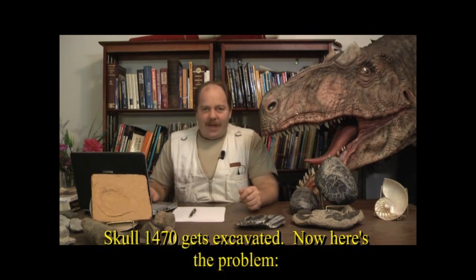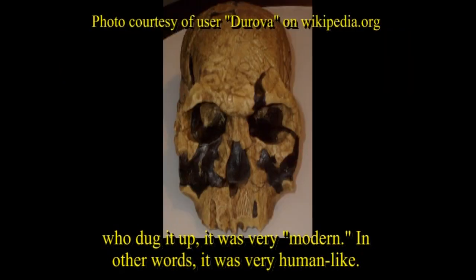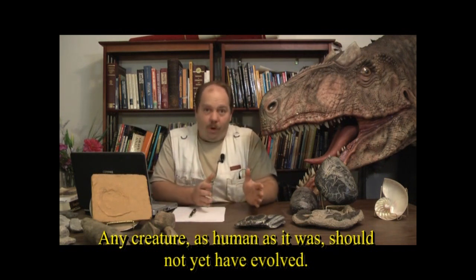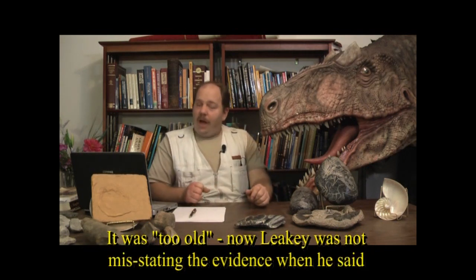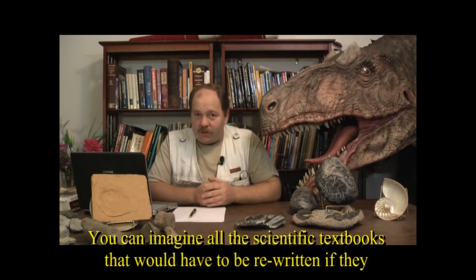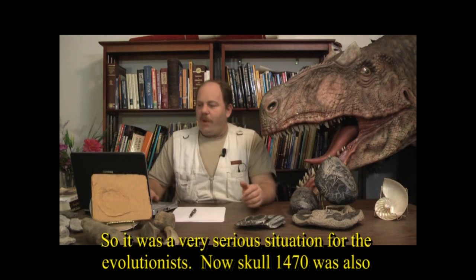Skull 1470 gets excavated. It was dated at 2.9 million years old, but the problem was that according to the evolutionists who dug it up, it was very modern — very human-like. In fact, according to evolutionary theory, it was way too human; humans that advanced should not yet have evolved. Leakey himself said, 'Either we toss out this skull, or we toss out our theories of early man.' You can imagine all the textbooks and scientific journals that would have to be rewritten — a very serious situation for the evolutionists.